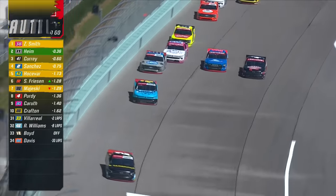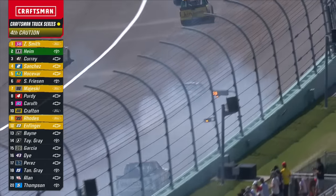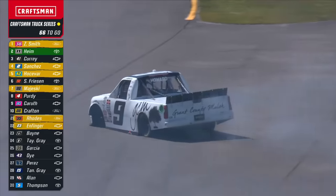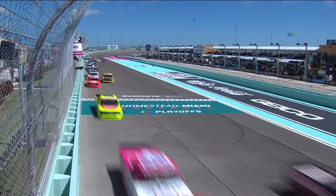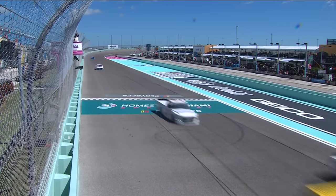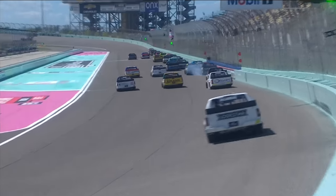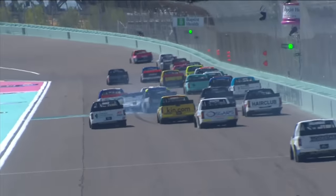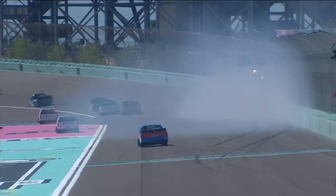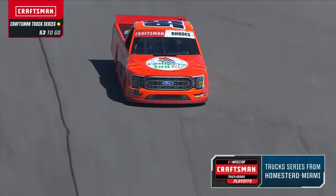Three wide into turn one. Chase Prudy — trouble on the front stretch. Caution comes out for the fourth time. That's Colby Howard in the nine. There's a replay of what happened on the front stretch — this was back in the 23rd spot. They were four wide back there. It looked like Colby Howard probably had it in the outside wall. Somebody squeezed up — that was Haley squeezing up, then moved away and got into the right rear quarter panel of Colby Howard, put him in the outside wall. Cleanup continues here at Homestead Miami Speedway.